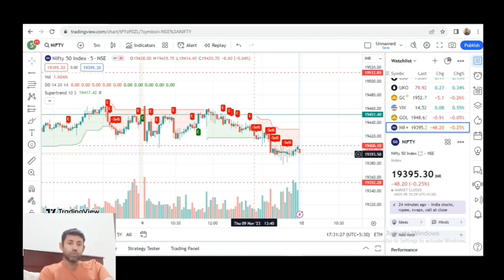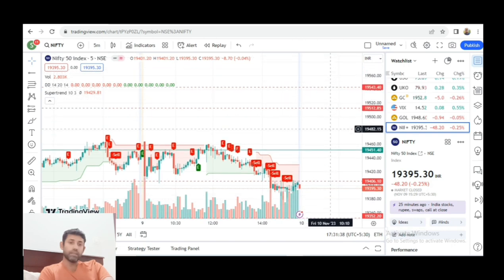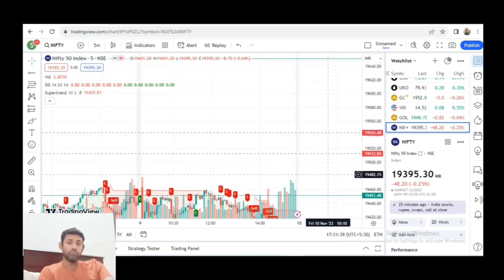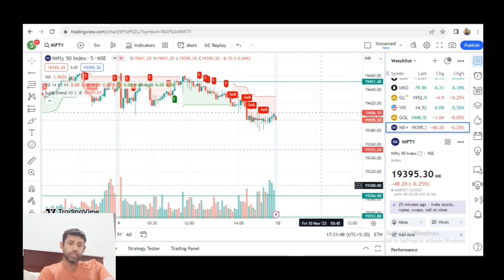Support and precision is 19,451. Heavy resistance — next resistance is 19,512 and 19,543 range. And then 19,651. Support is 19,352, 19,253 range, and 19,134.